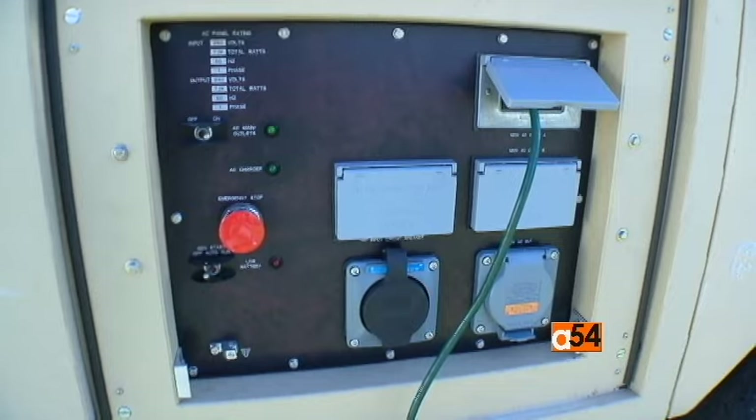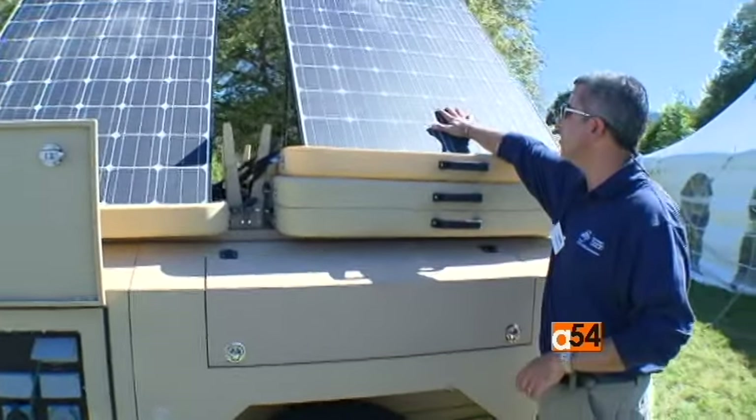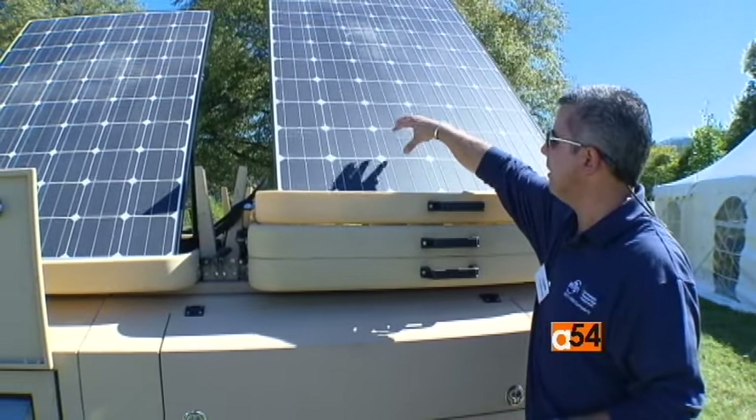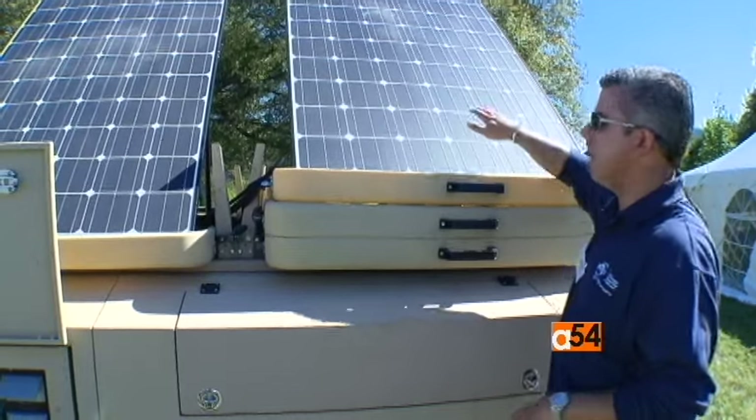This is a ballistic grade panel — it can take rounds. It's not glass; it's a microcrystalline structure. It will take rounds. This particular unit, even once part of it has been destroyed, will still produce power.